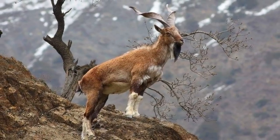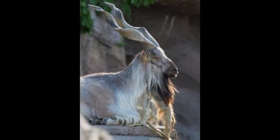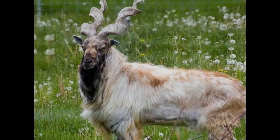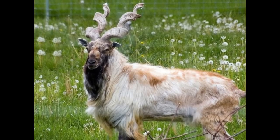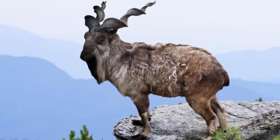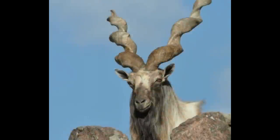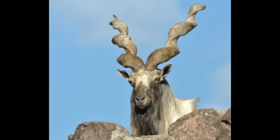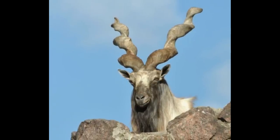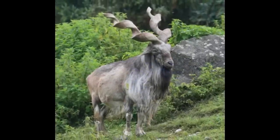Markhor are adapted to mountain terrain and are generally found at high elevations between 2,000 to 12,000 feet. Females live in herds of up to 10 animals. They are excellent climbers and jumpers. They are herbivores and graze in the summer, and eat leaves and shoots from trees in the winter.